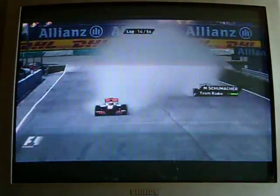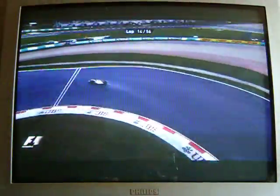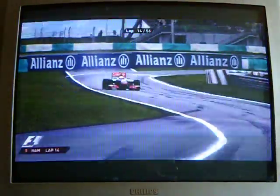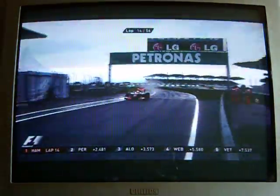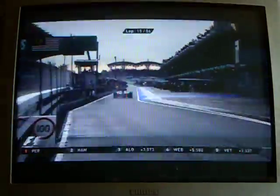Yeah, I think so. Button is 43.6 in the middle sector, Hamilton's 43.8 middle sector — so the intermediate is the right tyre. And Hamilton's in. The lap that Jenson Button does is absolutely crucial to the outcome of this race. Hamilton comes in, he's got to go for intermediate tyres now, surely.